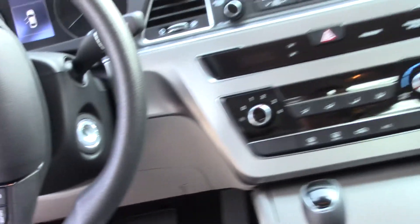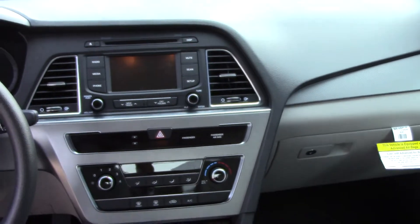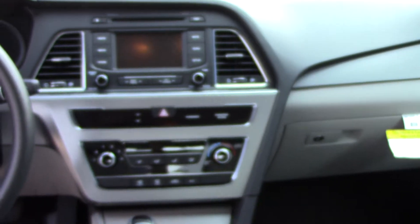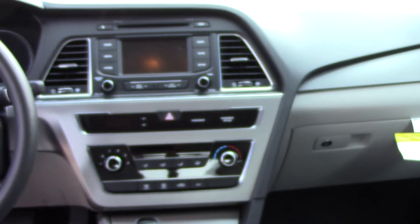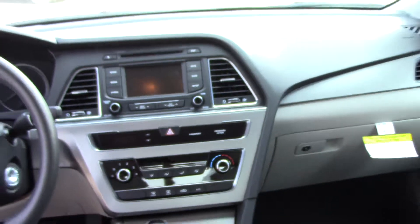Over there in the middle, it's a touchscreen radio — that's a five-inch display. That's a touchscreen that converts to a backup camera when you put it in reverse. USB, auxiliary, iPod hookup — it's got it all here. This one even has heated seats.